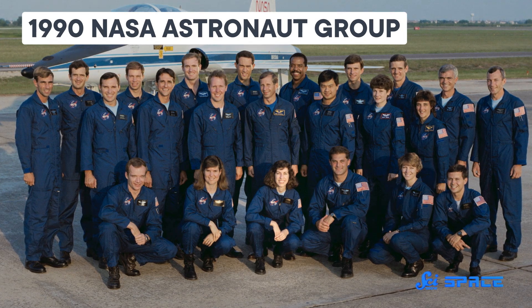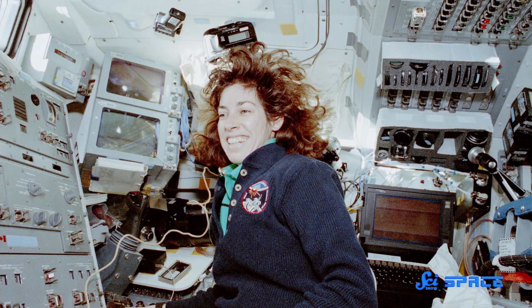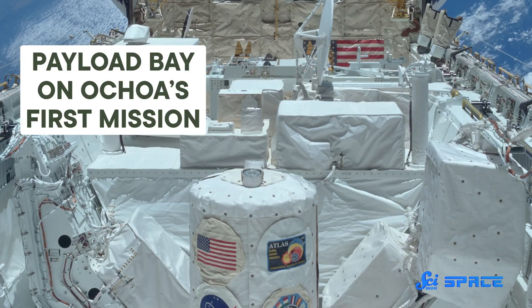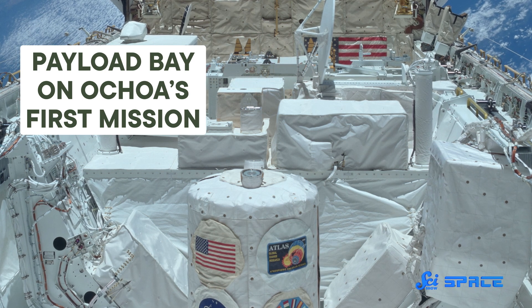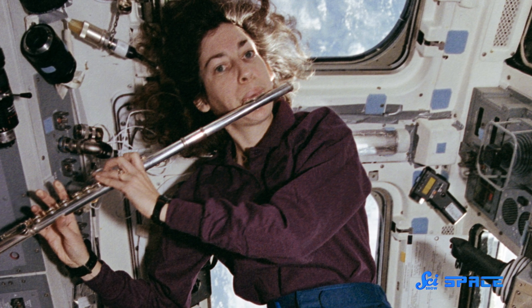NASA finally accepted her application. And on April 8, 1993, at just after 1:30 in the morning, Ellen Ochoa became the first Hispanic woman in space. While she was up there, Ochoa and her crewmates conducted a bunch of experiments to understand how solar activity affects Earth's weather and climate. And they also radioed in to schools around the world to talk about what life is like in orbit. Almost 20 years after she chose physics over fluting, it was only fitting that Ellen Ochoa was part of yet another first on that shuttle mission — she was the first person to ever play the flute in space.